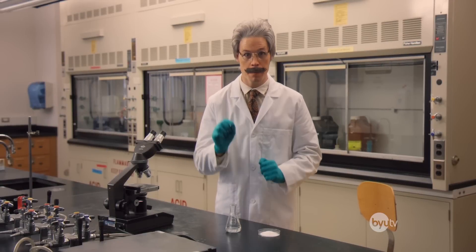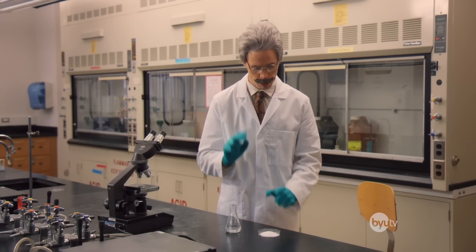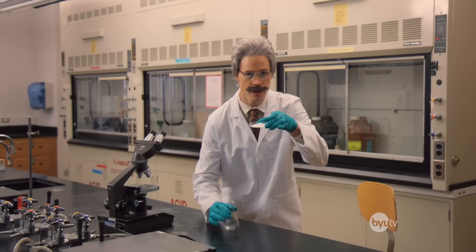Today, we will be looking at a chemical reaction between two household ingredients, baking soda and white vinegar. Here we go.